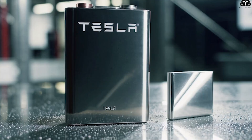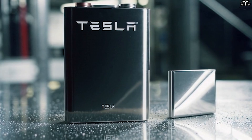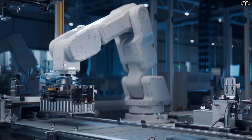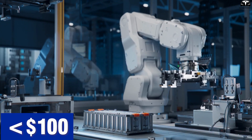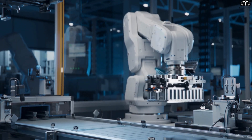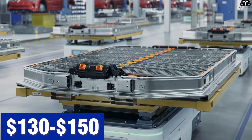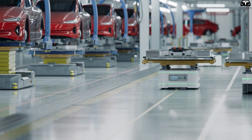Silicon battery technology promises to create a major breakthrough in reducing the cost of electric vehicles, mainly by cutting down battery production costs, which currently account for about 30-40% of the total vehicle price. For over a decade, the industry's key goal has been to lower battery costs to under $100 per kilowatt hour, the threshold that would allow EVs to match or even undercut the price of gasoline vehicles. Traditional lithium-ion batteries using graphite anodes still cost around $130 to $150 per kilowatt hour, so switching to silicon anodes, which offer 10 times higher energy density, could be the key to reaching that price target.